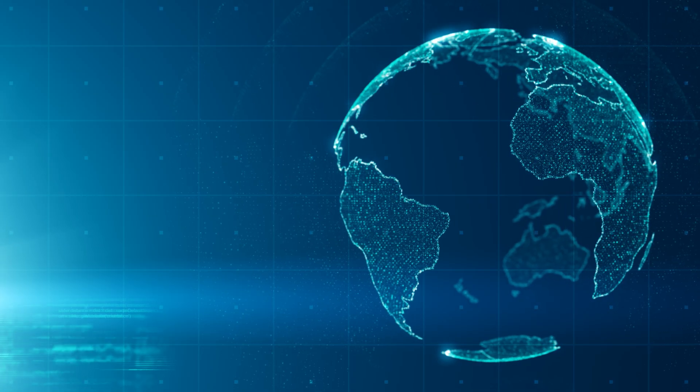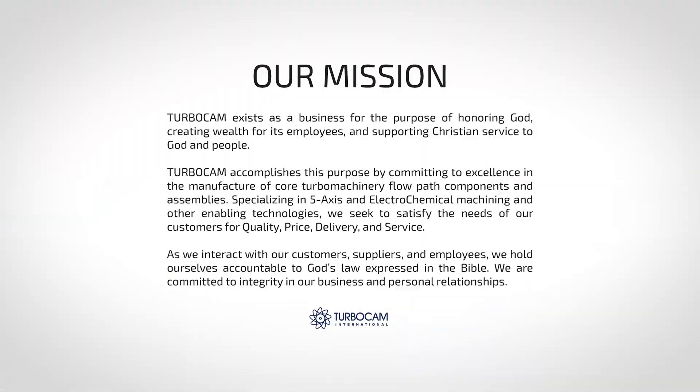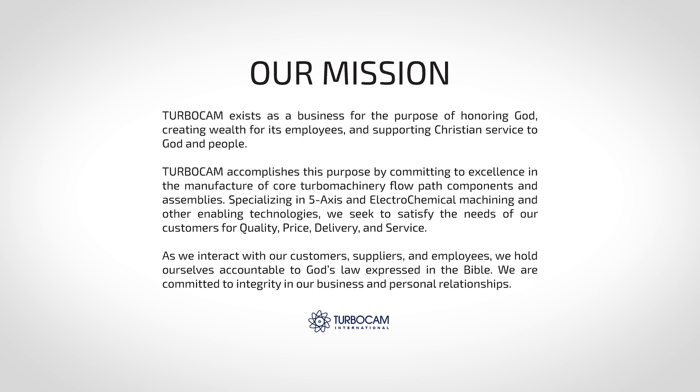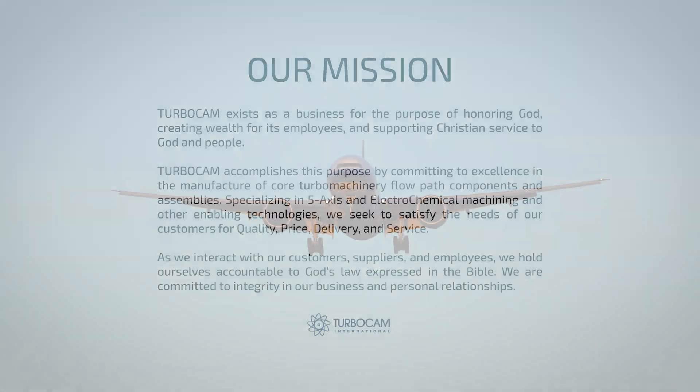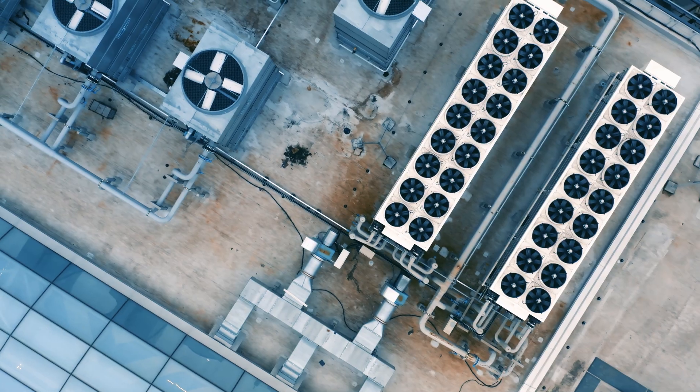TurboCam is a global manufacturer serving the architects of an energy-efficient tomorrow. With a mission to support Christian service to God and people, TurboCam supplies the aviation, rocketry, automotive, HVAC, and power generation markets with complex turbo machinery components, bringing their designs to life.